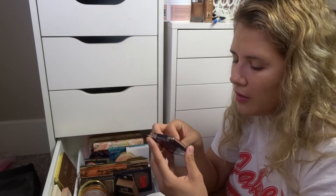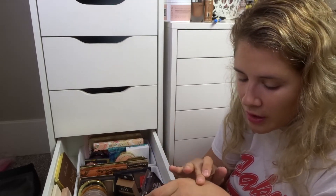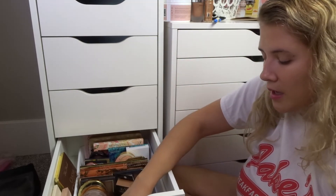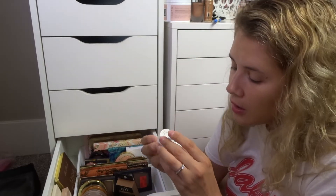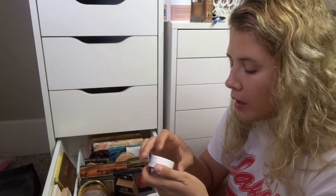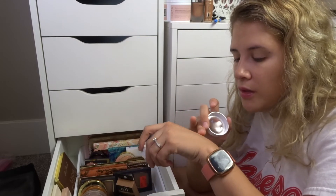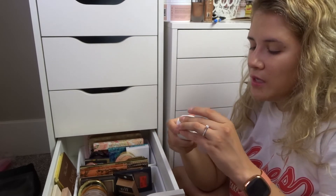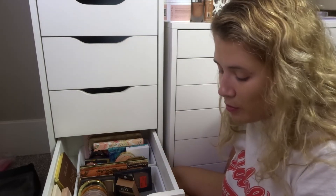I have another Wet n Wild blush — Rose Champagne, looks like I got it from the dollar store. It's super chalky and you can barely see the shade, so I'm passing on that. Then I have a ColourPop Super Shock cheek and highlighter — I thought I'd decluttered all of these. There was a time when these were the coolest things to have, but ColourPop has evolved into a way better brand than it was in the beginning.